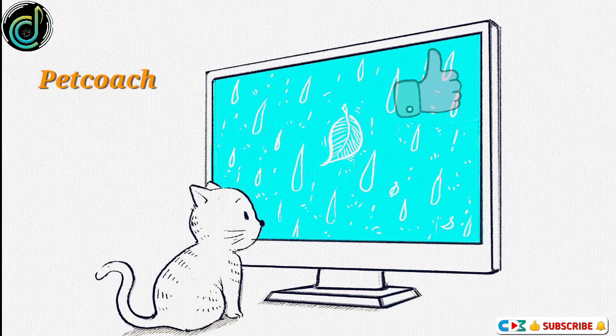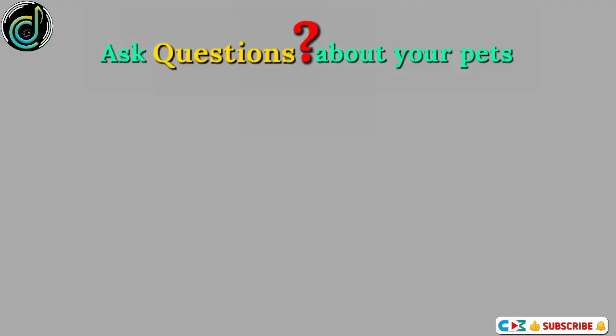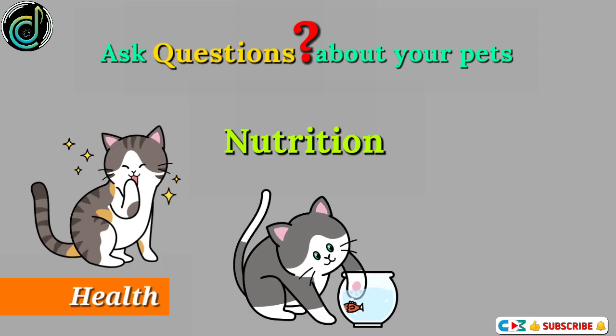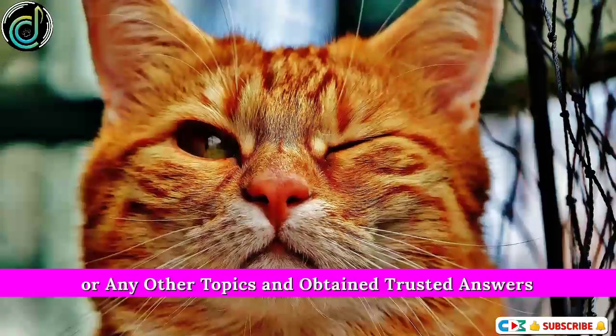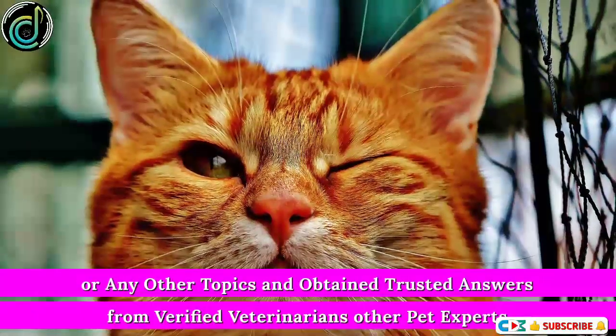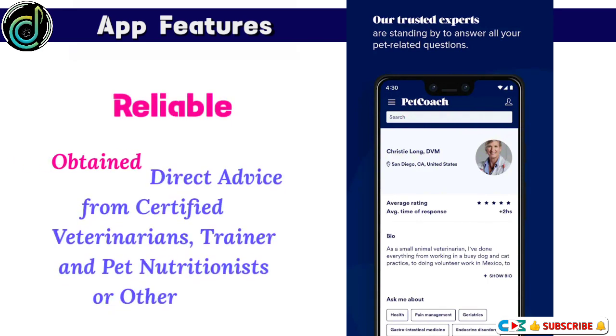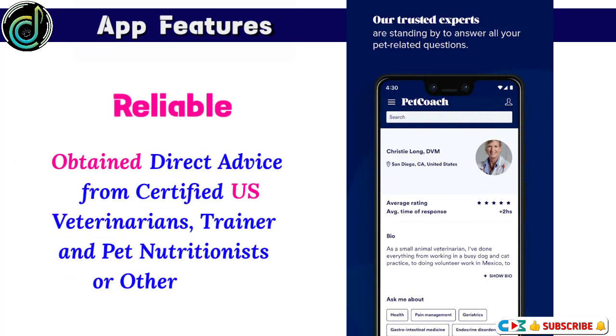Pet Coach. Pet Coach is the leading source of online veterinary advice. Ask questions about your pet's health, nutrition, behavior, or any other topics and obtain trusted answers from verified veterinarians and other pet experts. App features: obtain direct advice from certified U.S. veterinarians, trainers, and pet nutritionists or other experts.